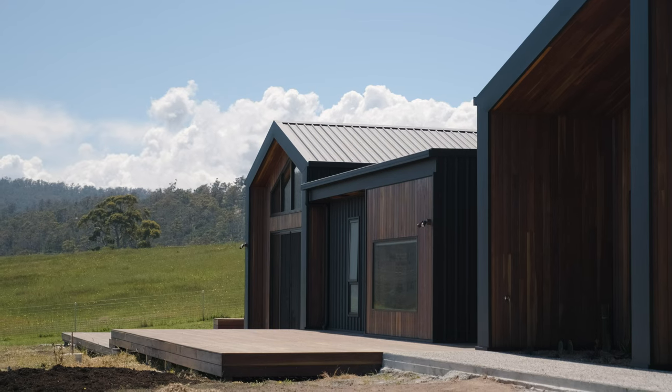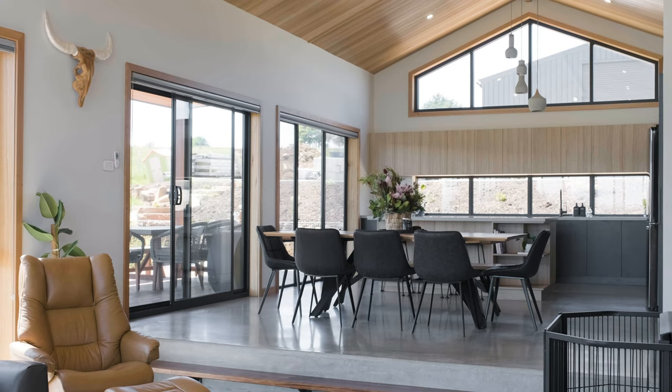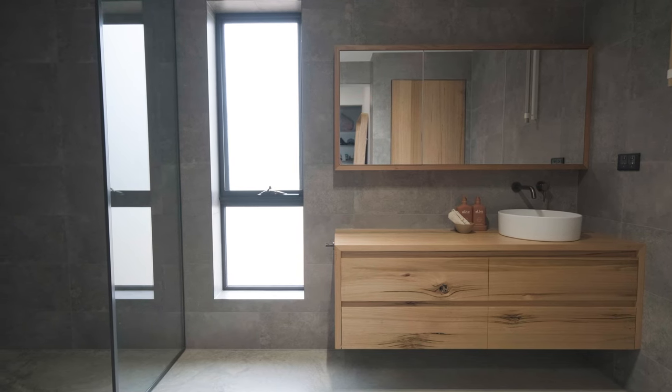We always wanted to find acreage. We wanted something that blended with the landscape but still be modern. That's why we went with the style of house that we chose — the modern style barn house. And it just fits perfectly and suits our lifestyle.